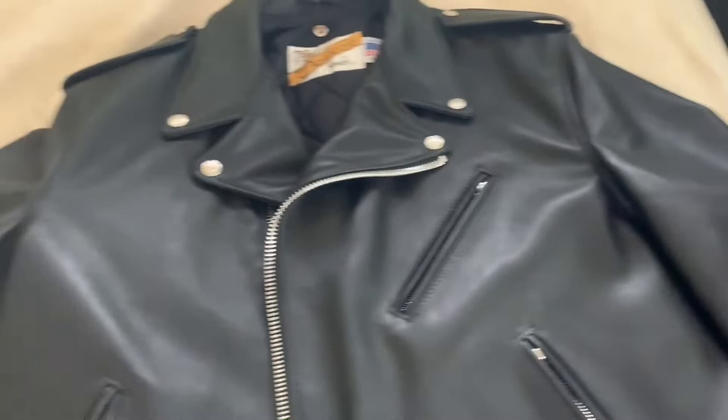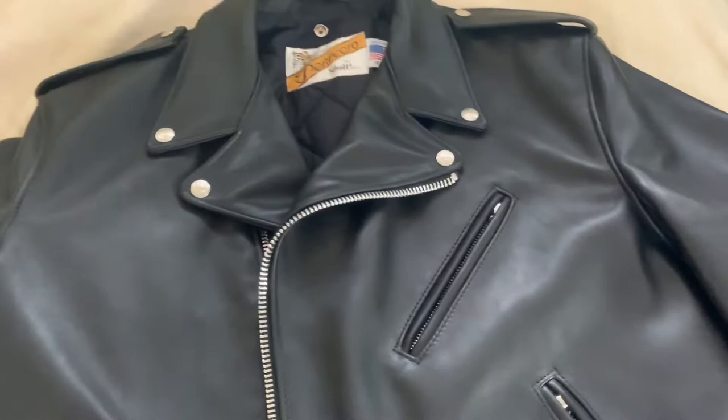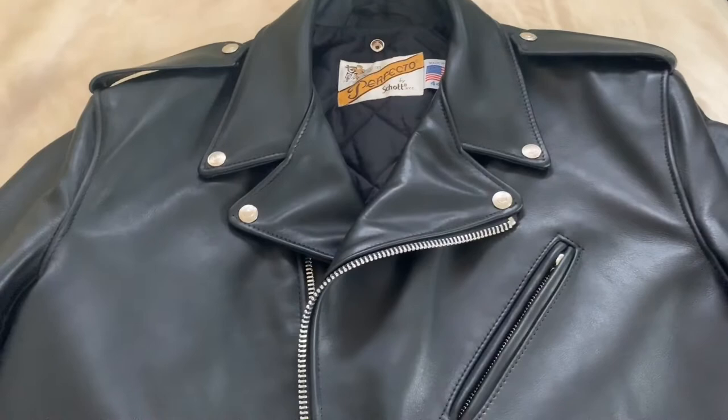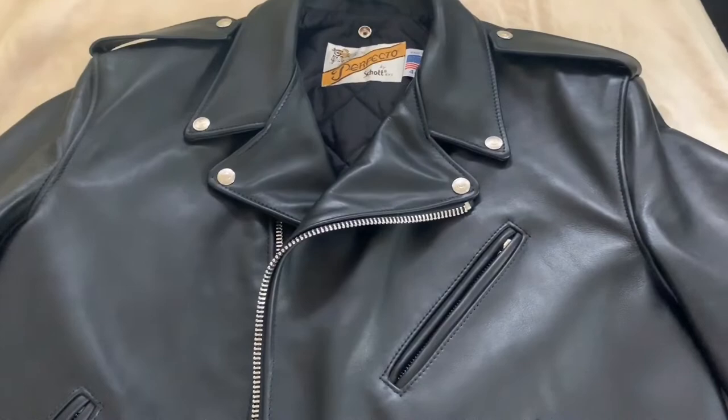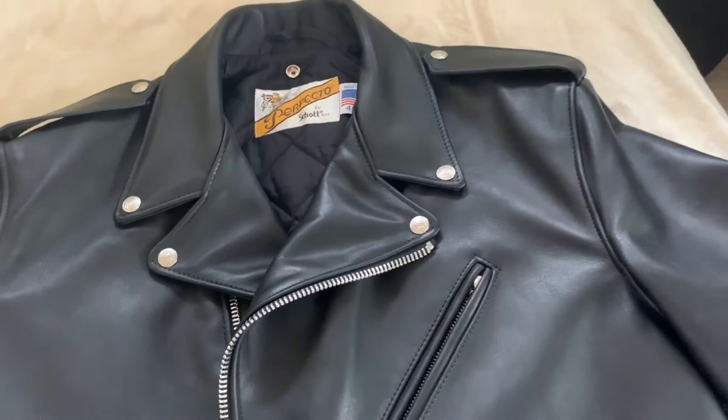I was saving up for three months for this jacket, and I copped it for $862 including taxes. Other kids around my age would be spending it on sneakers or brands like Supreme and Champion — all that high-priced stuff, which is overpriced in my opinion. But I worked my butt off to get this $800 jacket, and I'm happy about this purchase.